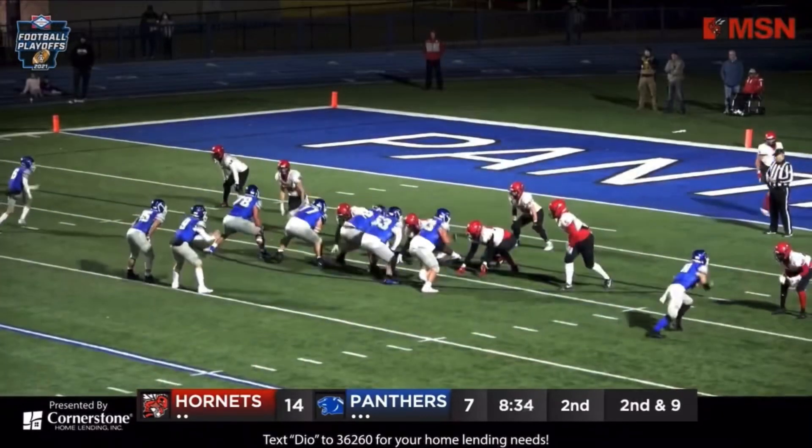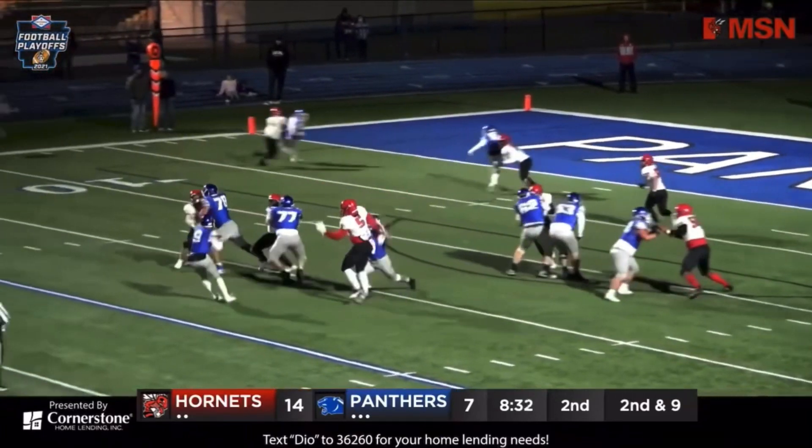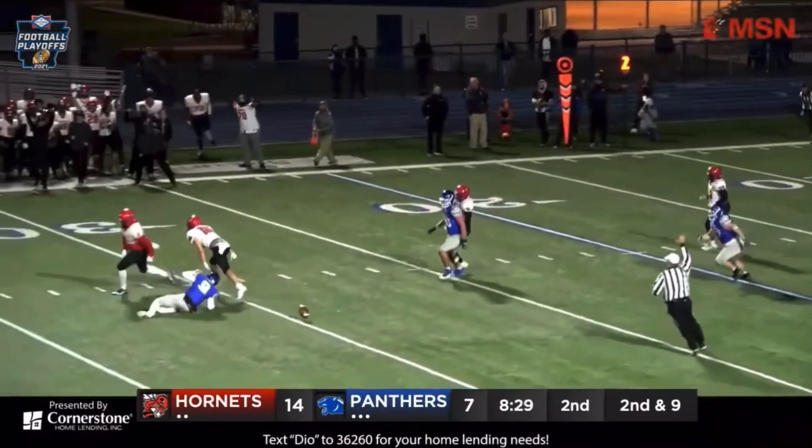Very close. Snap again. Looking left — Hornets coming. Hornets got him in the backfield and they pull him down.